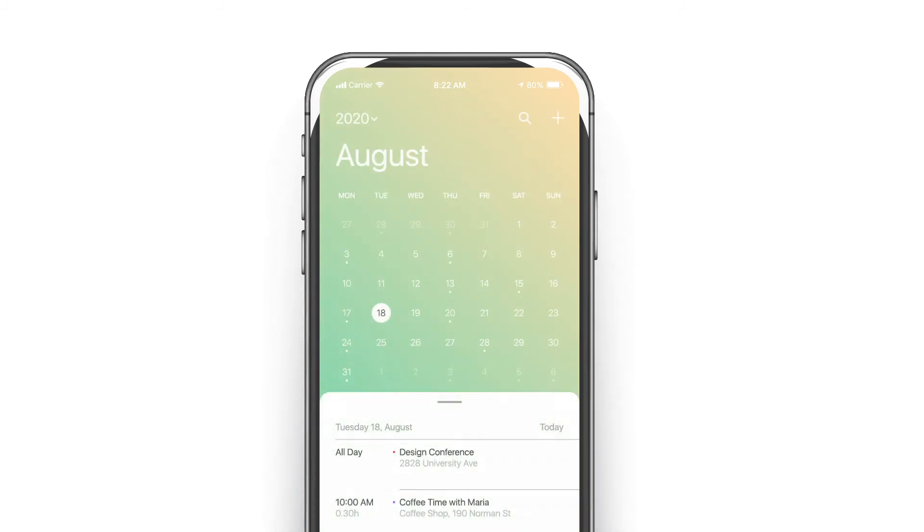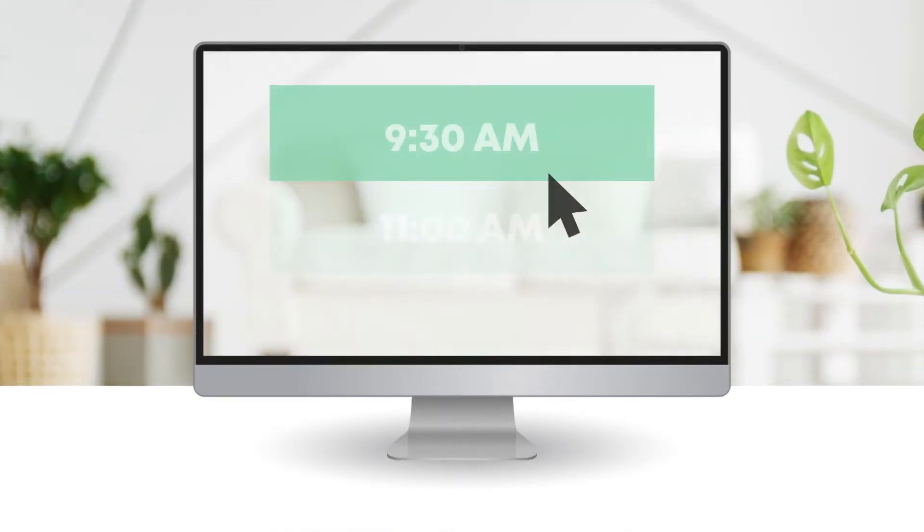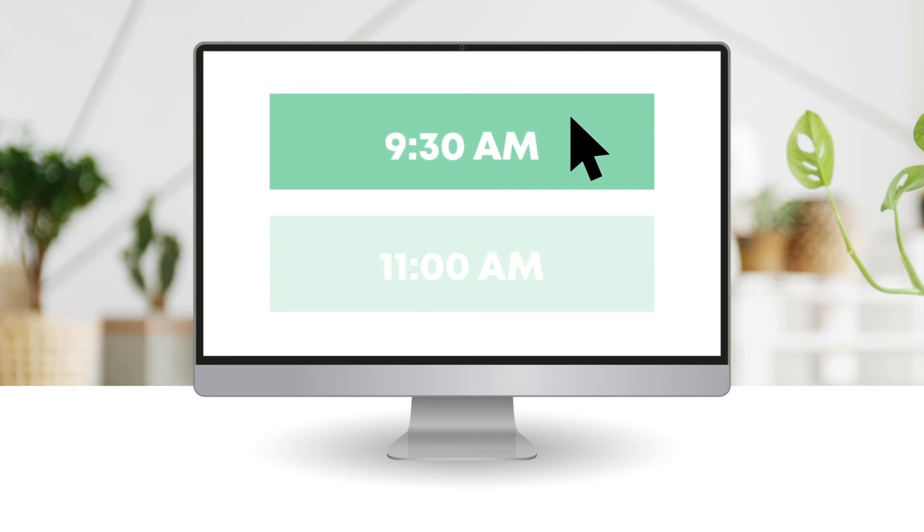Candidates can choose to view your calendar on a computer or receive times to meet via SMS or text messaging. They'll receive a list of your available time slots, and with one easy click, they've reserved a spot on your busy calendar.